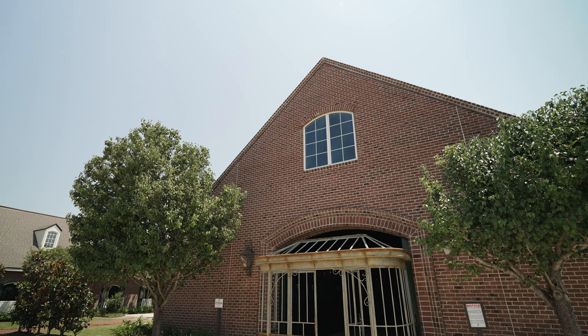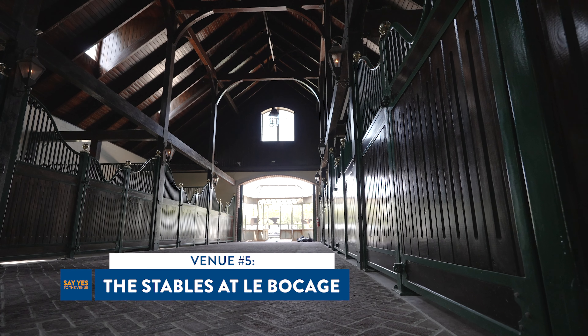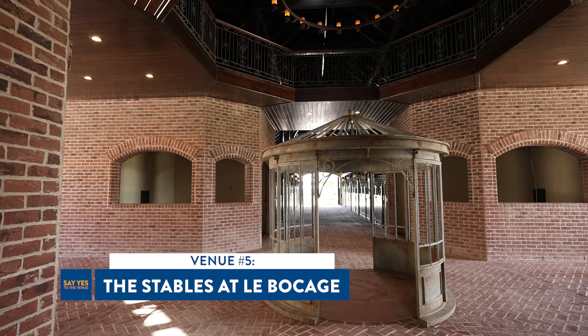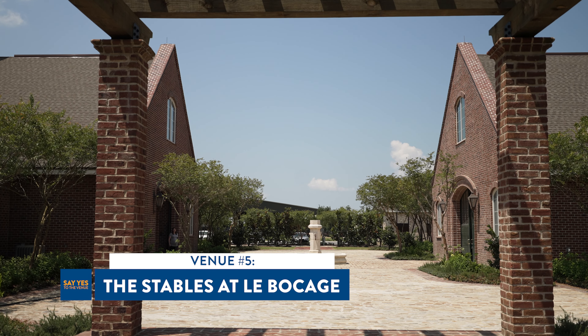Grant and Eloise now move on to the final and most unique venue, the Stables at La Bocage. The state-of-the-art equestrian facility doubles as an event center with a spacious event barn, a 20,000 square foot arena, and a beautifully landscaped courtyard.